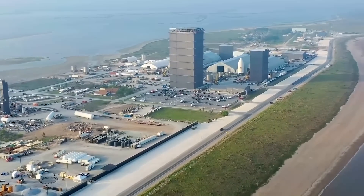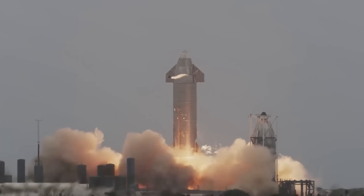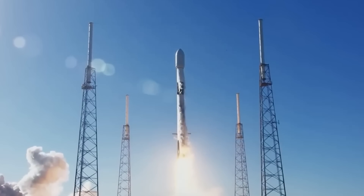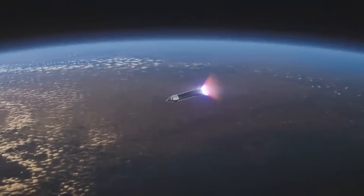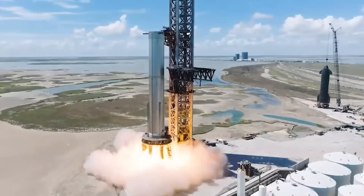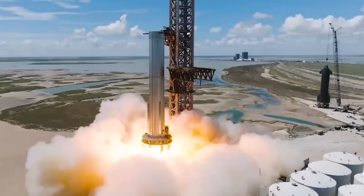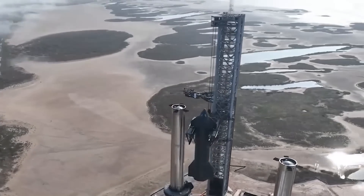SpaceX is in the final phases of testing the Starship, as the latest reports reveal that the company has simulated various systems on the craft to make sure it is ready for its final pre-launch test. The Starship is expected to play a major role in the future of space exploration, but it must first pass various safety tests before human flights.